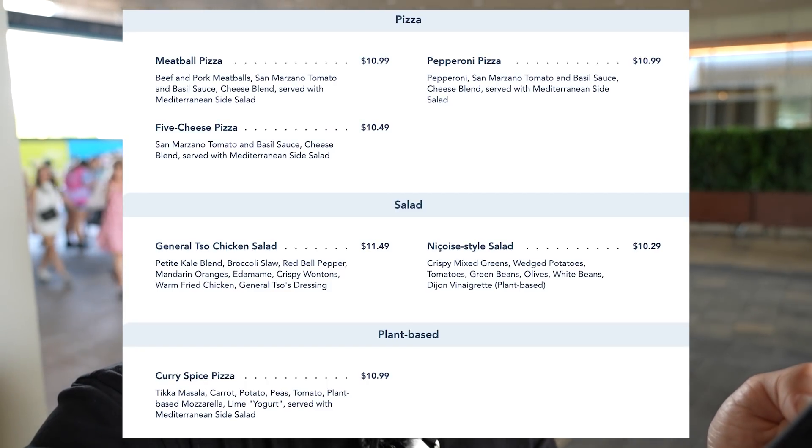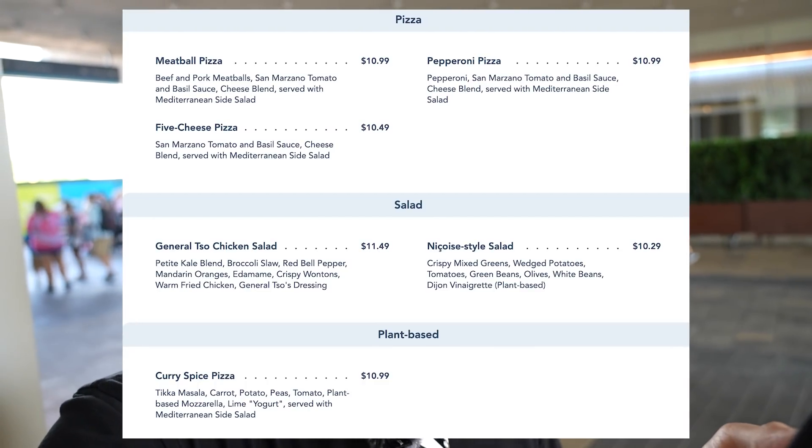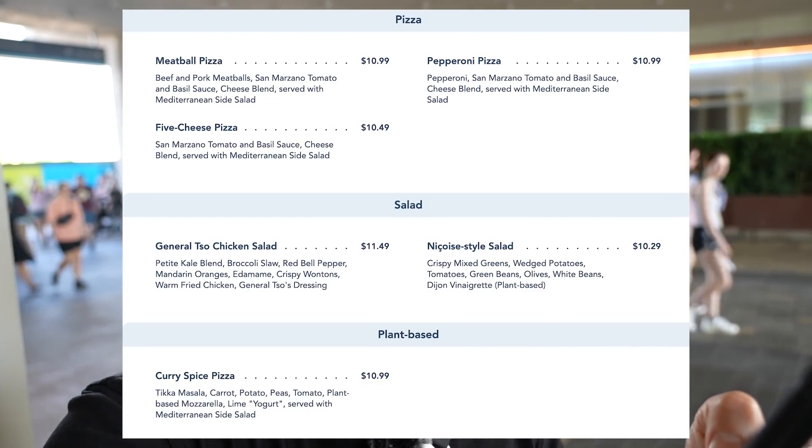The curry spice pizza has tikka masala, carrot, potato, peas, tomato, plant-based mozzarella, and lime yogurt served with a Mediterranean side salad. It looks like it's going to be delicious and a little bit elevated from other quick service restaurants around Epcot, with the exception of Regal Eagle, which I think is also a bit elevated.